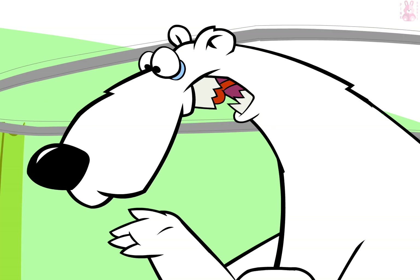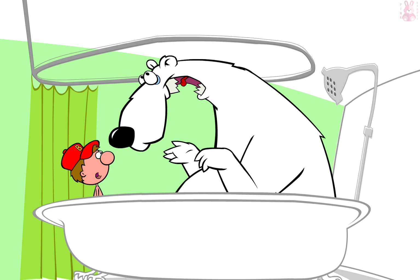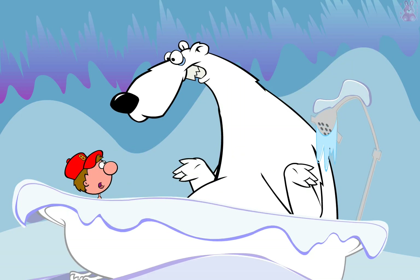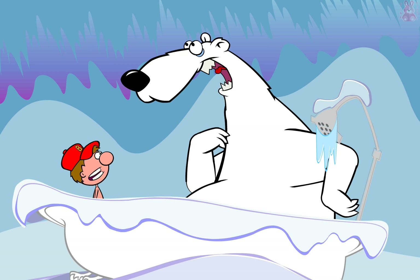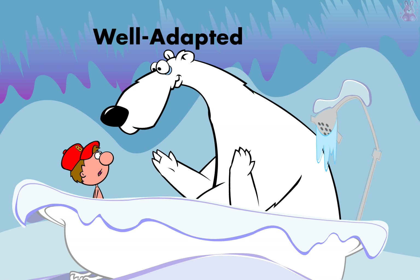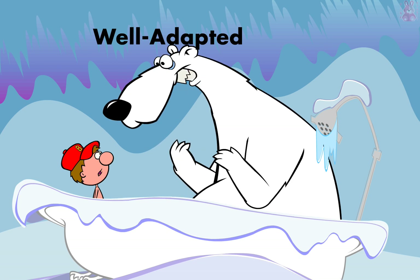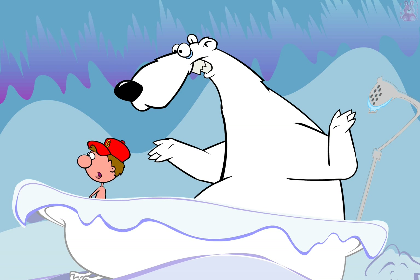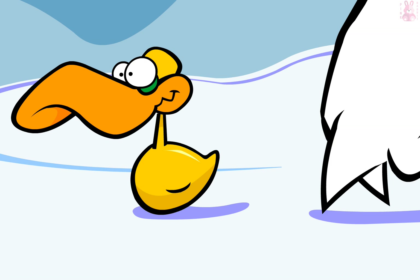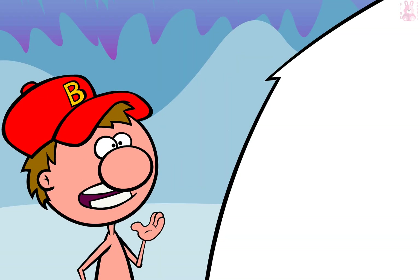Whoa! The polar bear lives in the Arctic where there's lots of snow. The polar bear is a great example of a well-adapted animal. Over the years, the polar bear's warm fur coat has changed to match the bear's environment. The white fur allows the bear to sneak up on his prey without being seen in the snow. Oh, I see how it works.